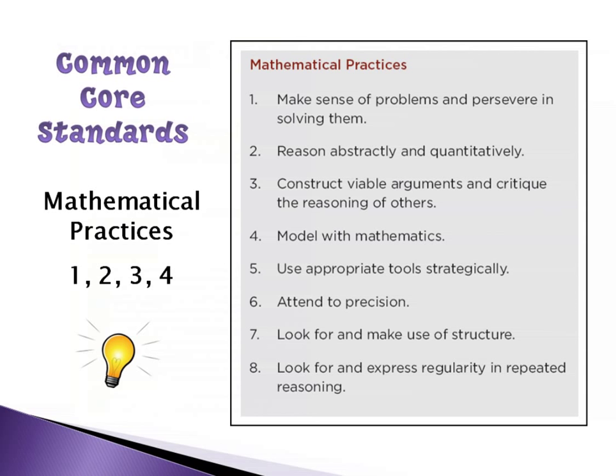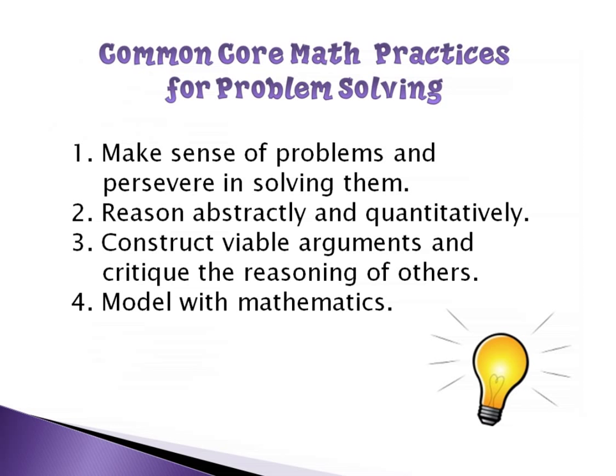I'm going to take a quick look at the Common Core standards and how problem solving fits in. I took a screenshot of the mathematical practices. The Common Core is made of two parts: the mathematical practices that are the same for all grades, and the content standards that tell exactly what content areas you're supposed to be teaching. The first four practices were the ones most strongly correlated to what we're going to be talking about today.